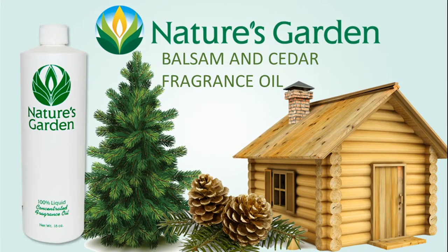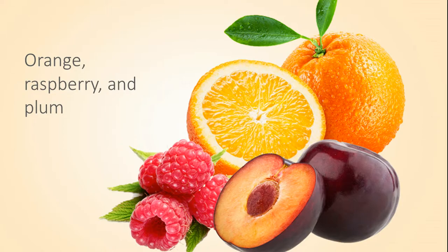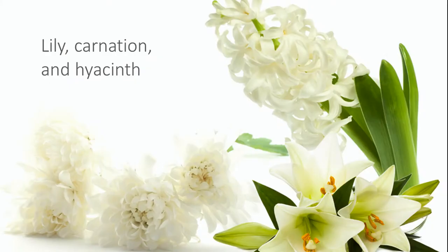Nature's Garden Balsam and Cedar Fragrance is a camphoraceous, woody blend of pine, eucalyptus, cedarwood and balsam, with notes of orange, raspberry and plum, lily, carnation and hyacinth.